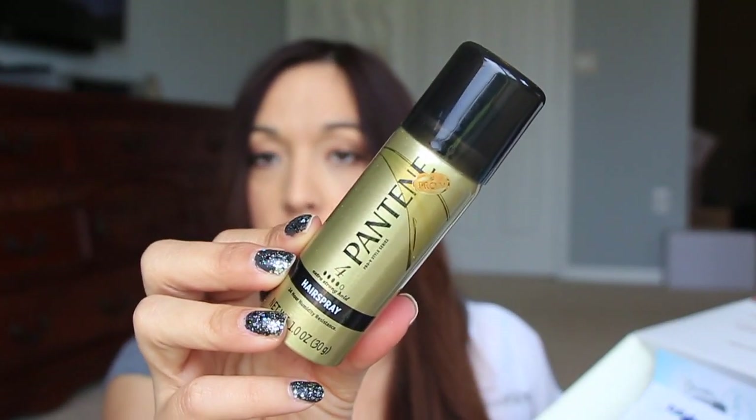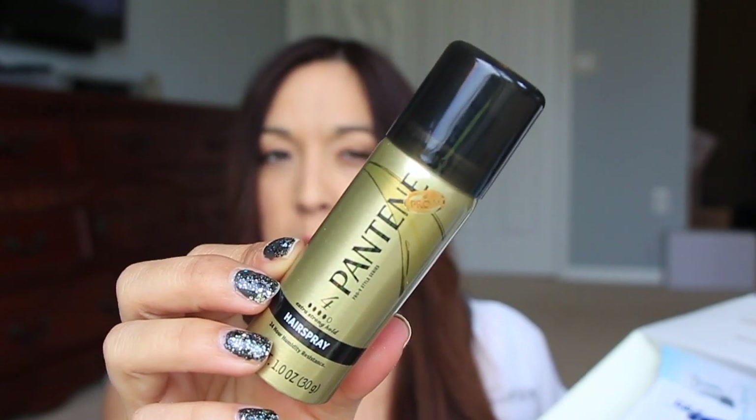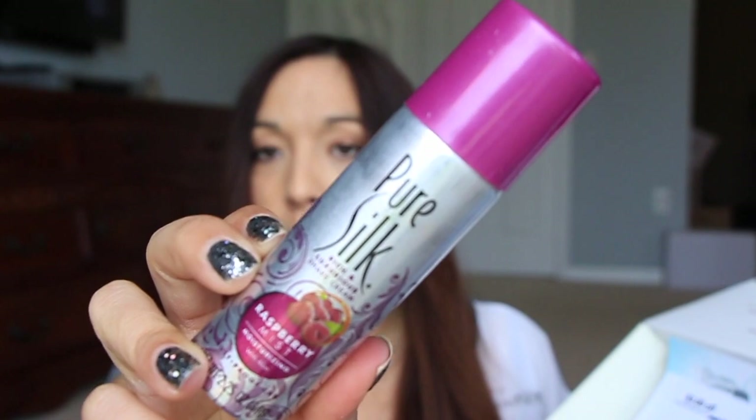This is the Pantene Hairspray No. 4, Extra Strong Hold. I like Pantene Hairspray. I don't use hair products all that often because it bothers my scalp, but if I need hairspray, that's a good one to have. This one is Pure Silk Rich and Luxurious Shave Cream. I wish I would have had this when I went away — I didn't know they sold them in little sizes like this. I would have taken one on my trip.